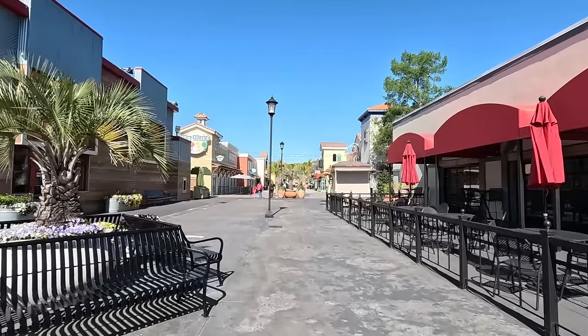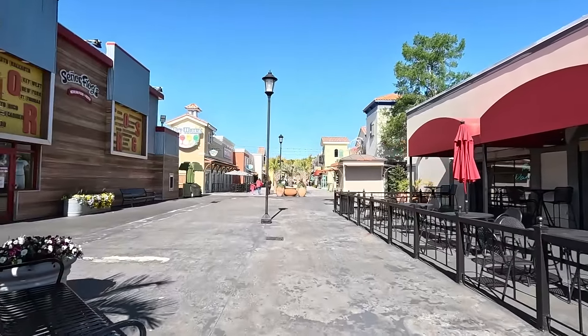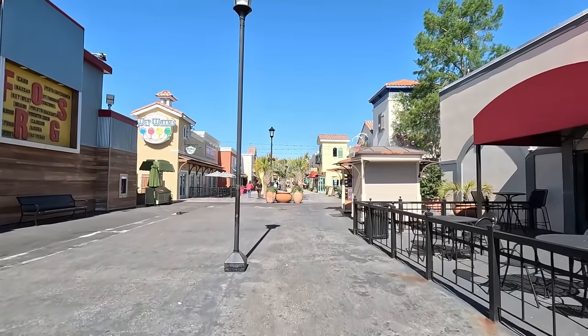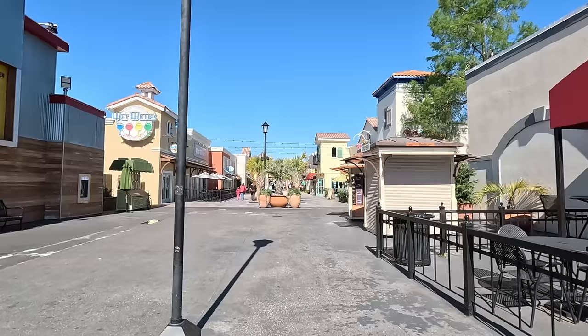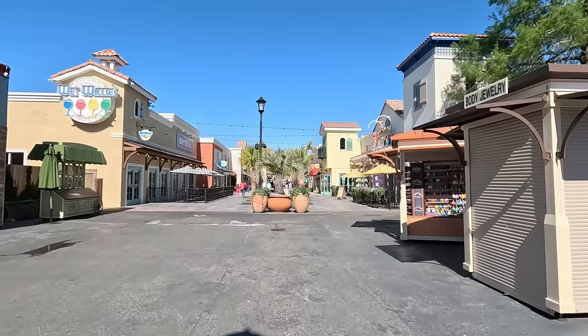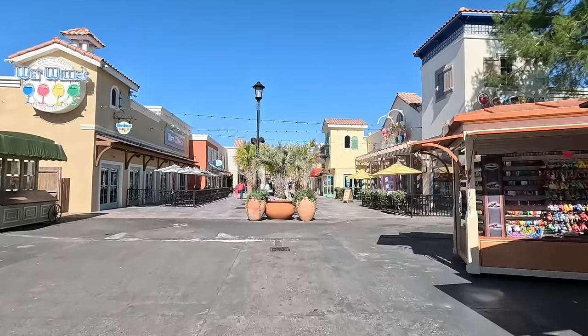Hello from Myrtle Beach. Today we are at Broadway at the Beach. This is a huge shopping, dining, and entertainment district. We're going to show you the whole thing — a full tour, walk around, show you absolutely everything, and also talk about what's new and what's coming soon.